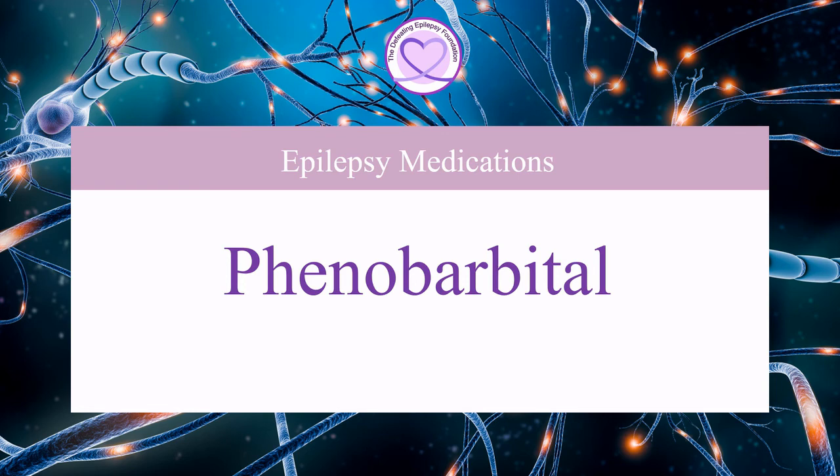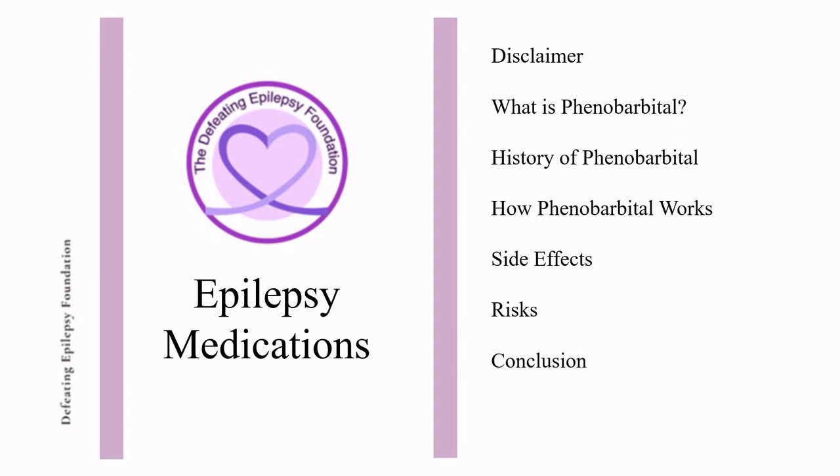Welcome to the Defeating Epilepsy Foundation YouTube channel. In this presentation, we will discuss what phenobarbital is, the history of phenobarbital, how phenobarbital works, side effects, and risk.